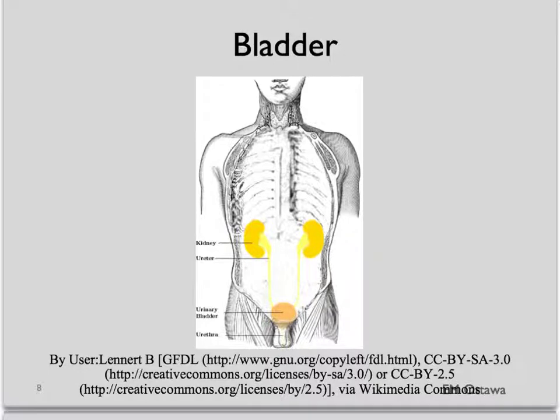Next, the bladder. A three-way catheter is put in and warm fluid is used to do a continuous bladder irrigation.